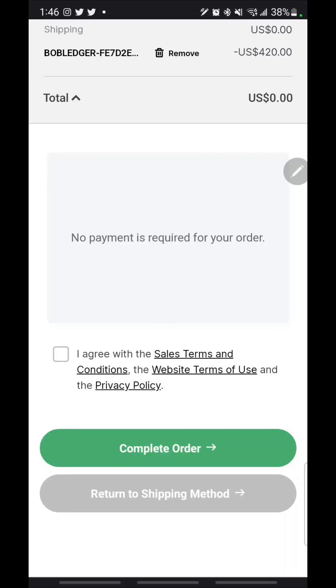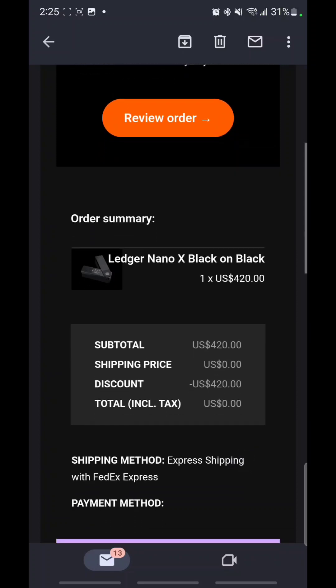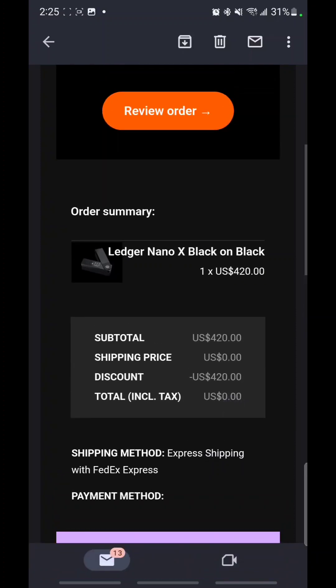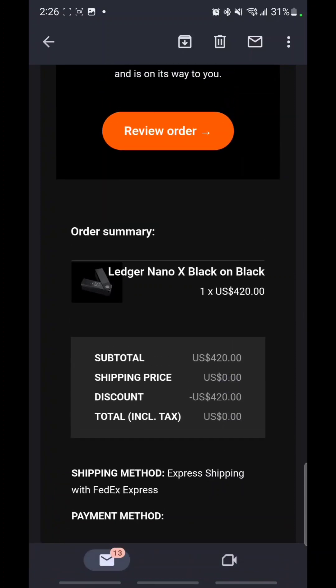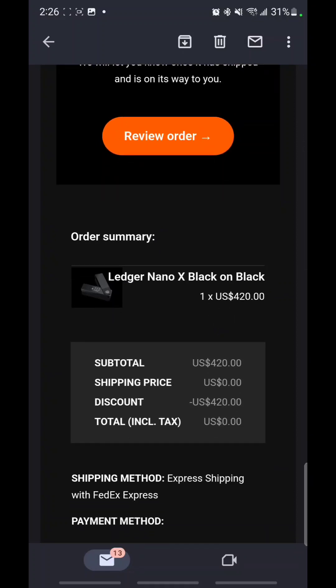Let me say again — this one contains Bluetooth, so I just bring mine with me everywhere I go. The order confirmation just came in. It shows the order summary with a price of $4.20 and a discount of $4.20 — wonderful number. Shipping method is express shipping with FedEx Express. I think there's actually about a 21-day shipping period, but I don't really care — it was free.